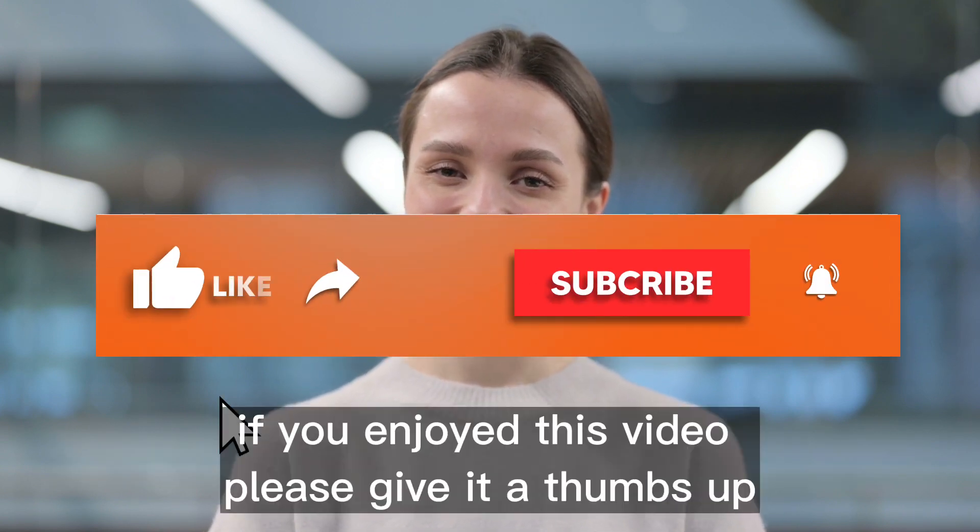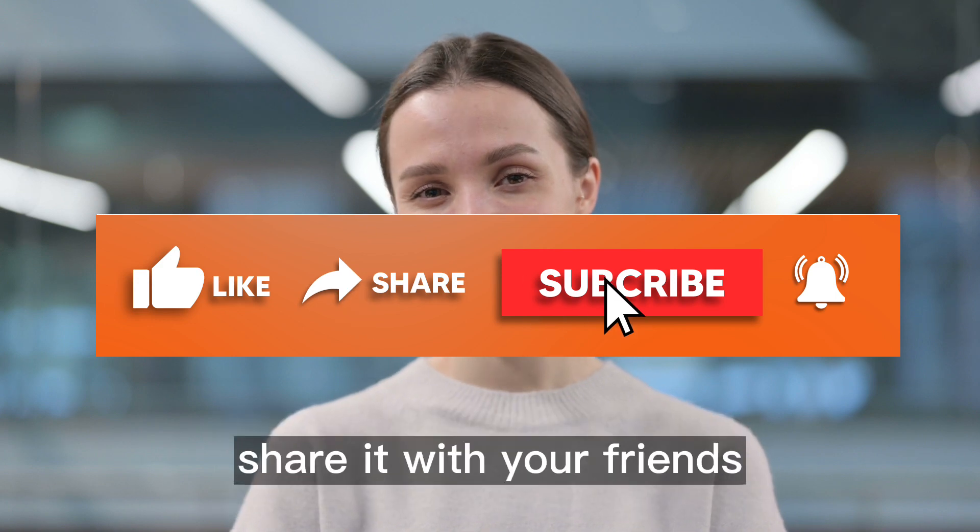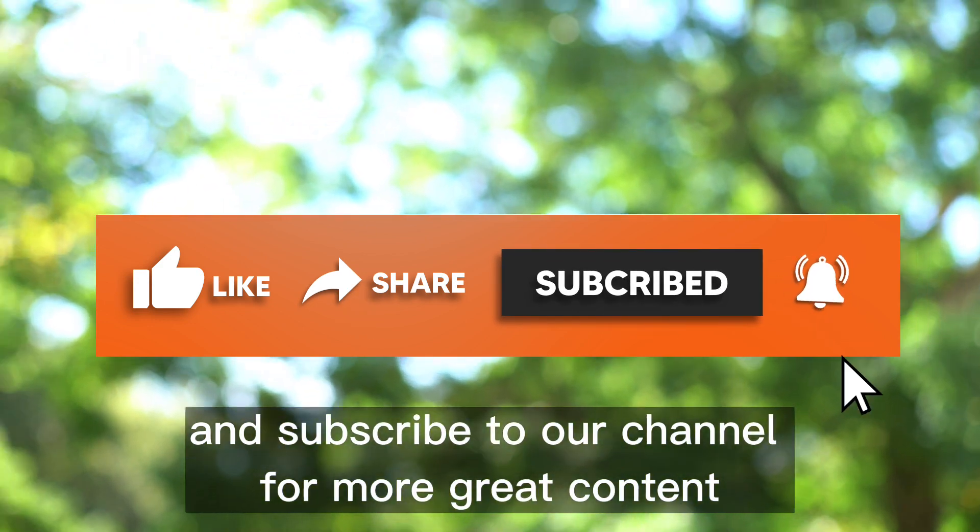Thanks for watching. If you enjoyed this video, please give it a thumbs up, share it with your friends, and subscribe to our channel for more great content.